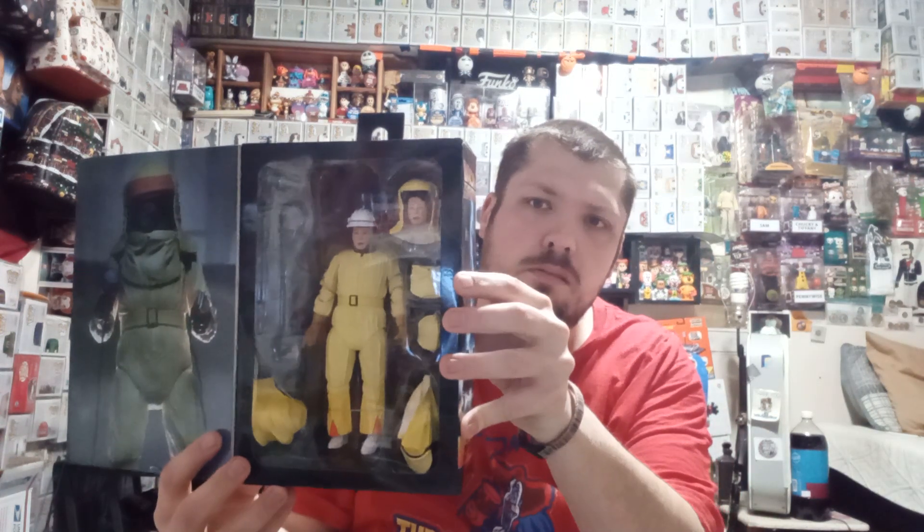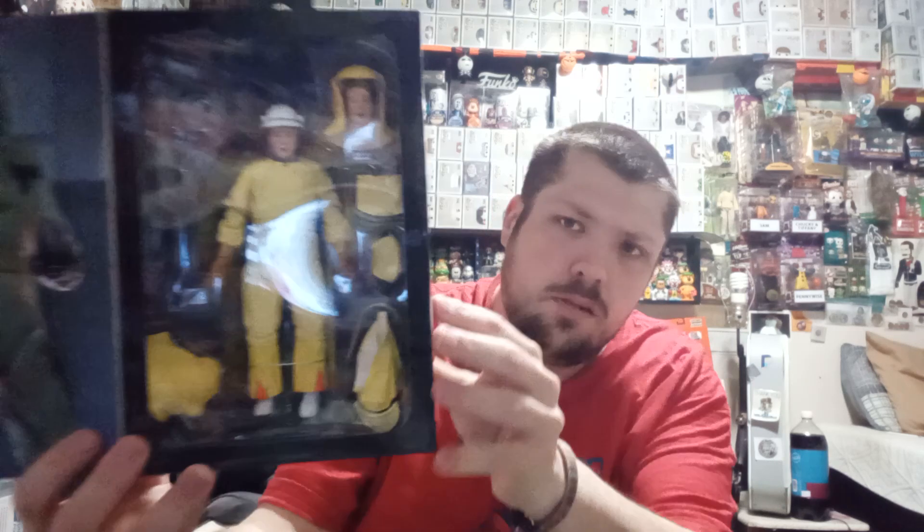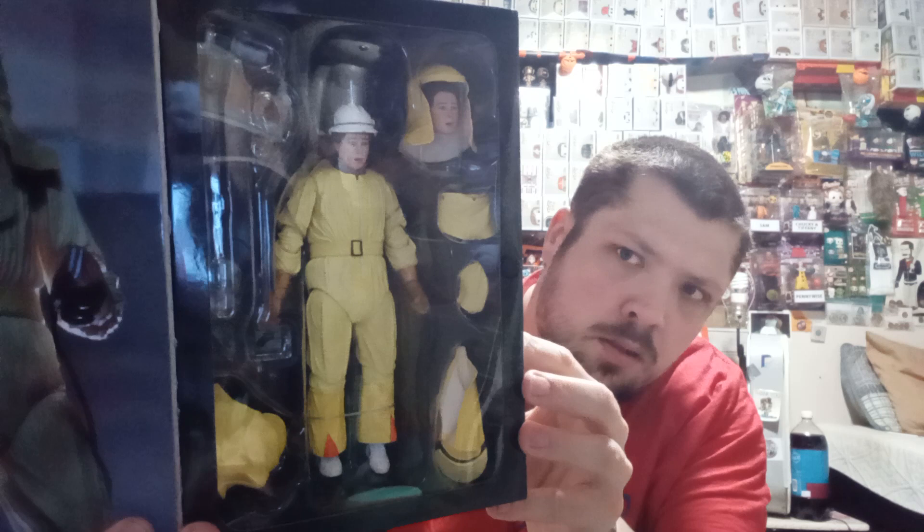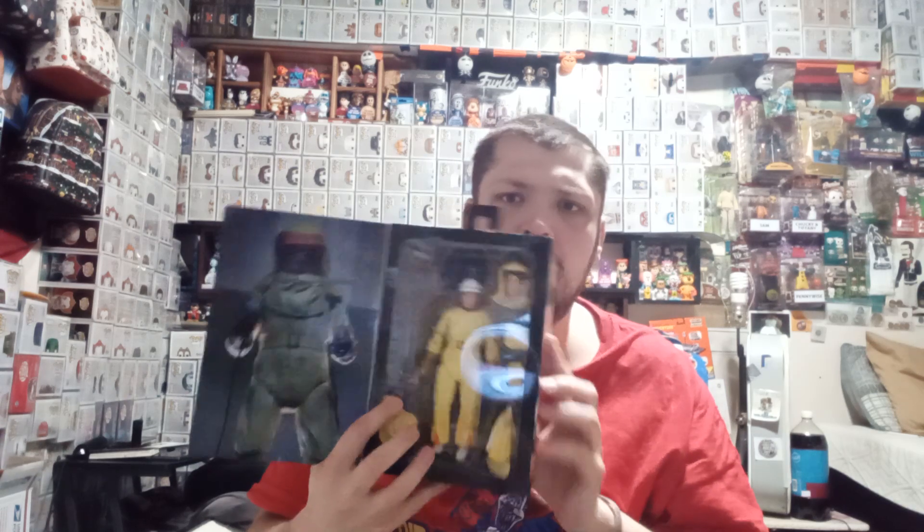It is Marty McFly in a hazmat suit. You got an extra head, earphones, attachments, different helmets, and a blow dryer. But I couldn't pass it up for $5 after using some credits.